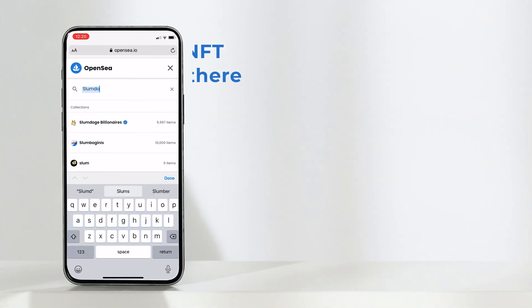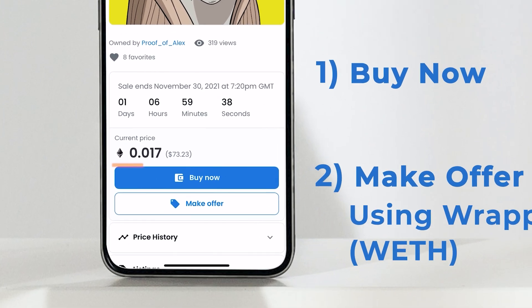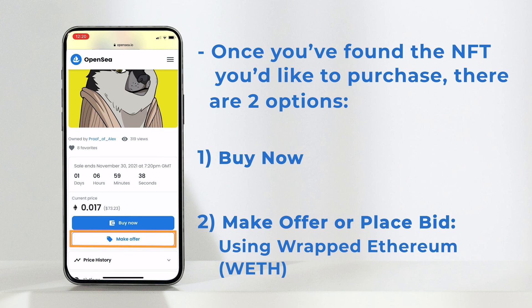Once you've found the NFT you're after, scroll down to the Purchase option. You can Buy Now or Make Offer, which will offer wrapped Ethereum and you'll have to wait for the owner to accept or decline your offer. I'm going to Buy Now.